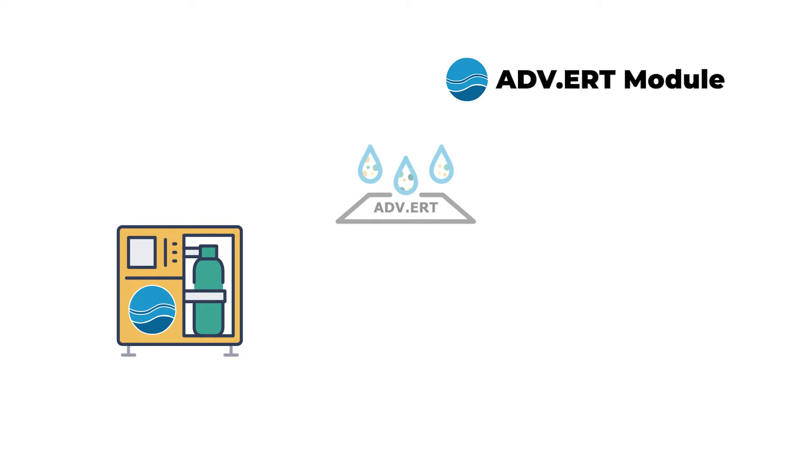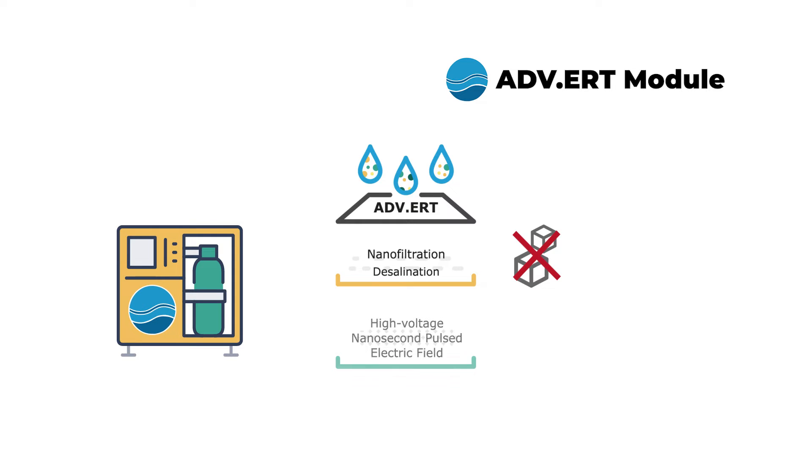The Advert technology uses two water treatment processes: nanofiltration, where membranes with nanometer-sized pores remove excess salt from the water, and an advanced oxidation process called high-voltage nanosecond pulsed electric field.